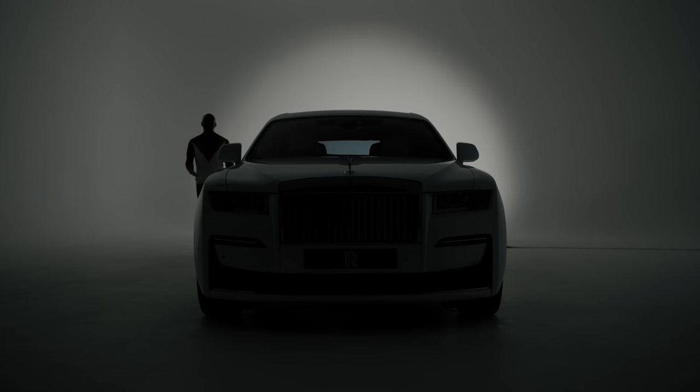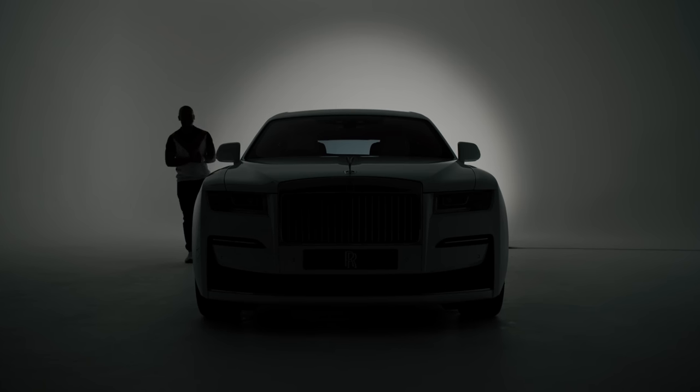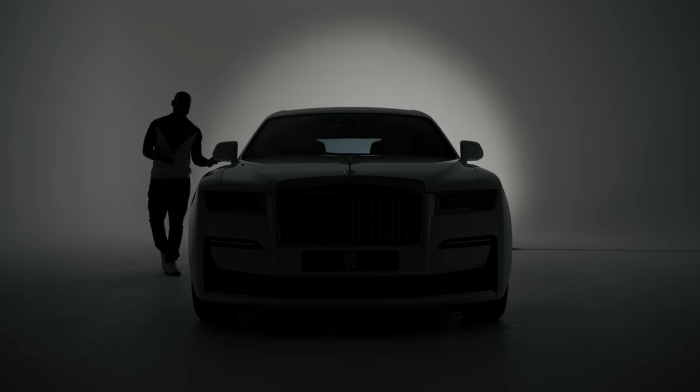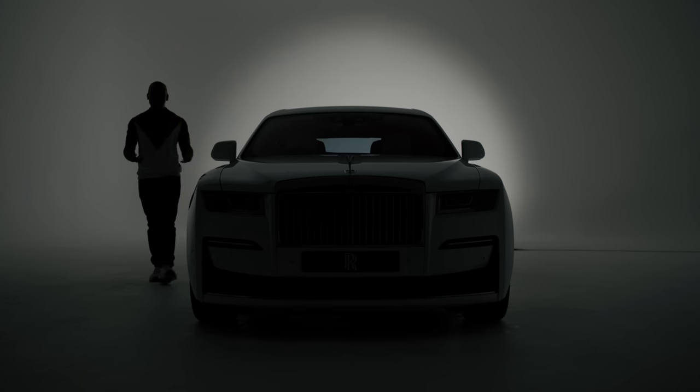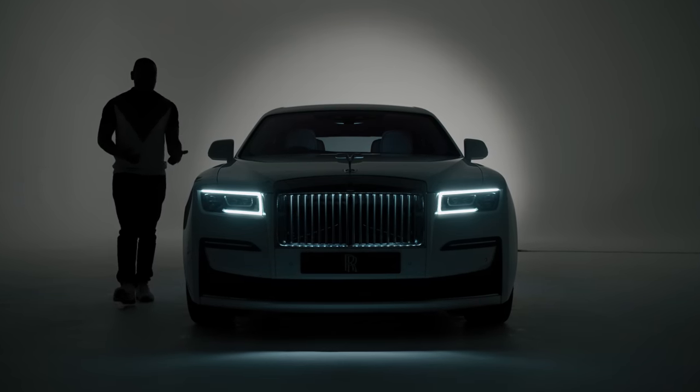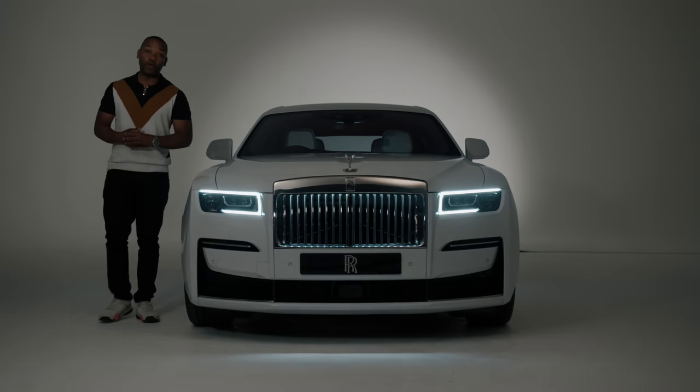So you're looking for a Rolls-Royce, you're looking for extreme luxury, but the Phantom is just too ostentatious and you don't want the Cullinan SUV. What do you go for? Well, the obvious choice is the smaller, more affordable, but no less desirable Rolls-Royce Ghost.